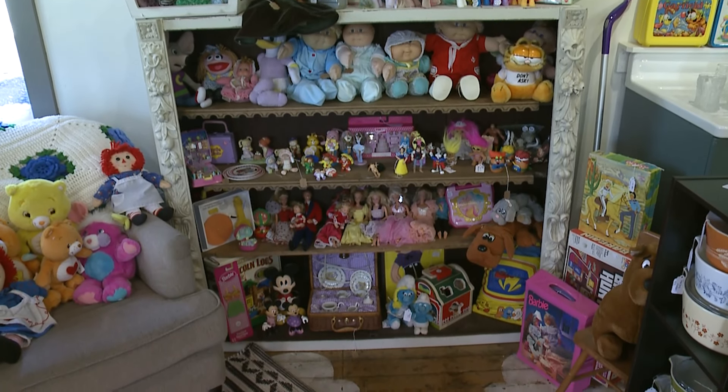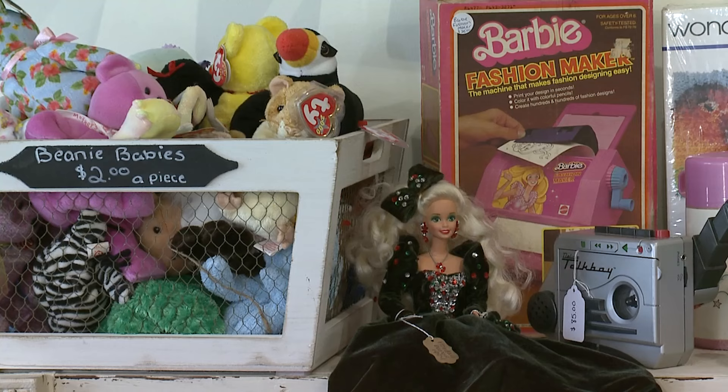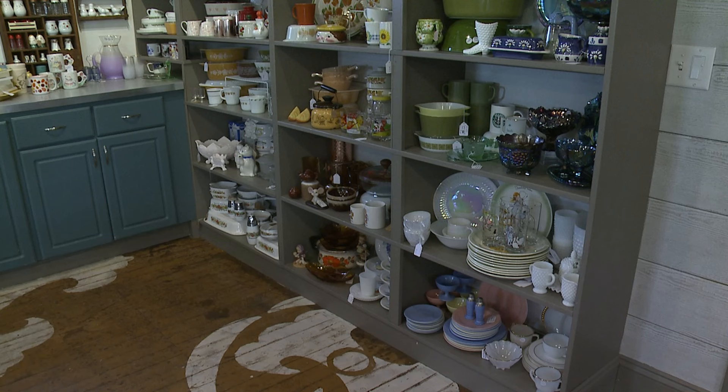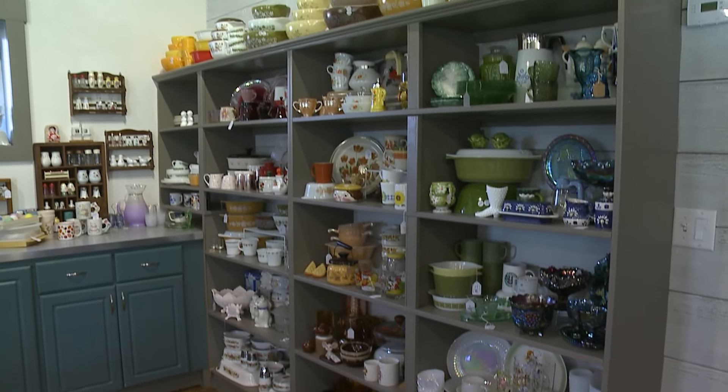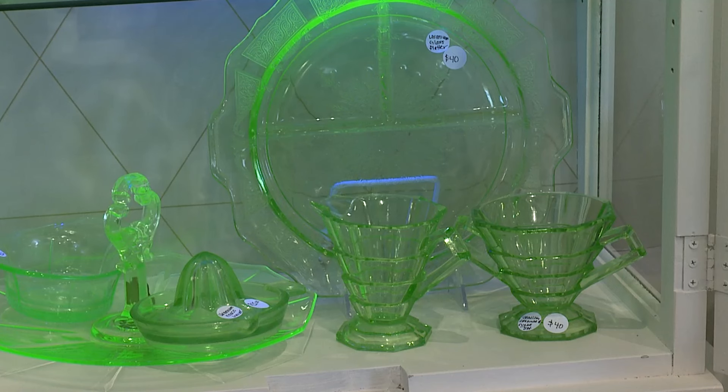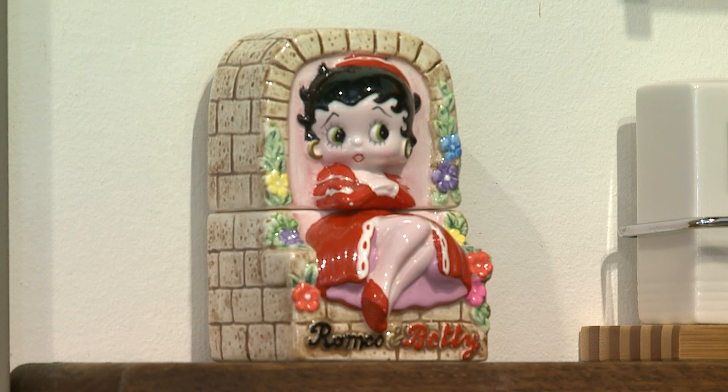Nostalgia is a big reason why we love vintage so much — it just takes you back to a time and place where you have great memories, whether it's standing in your grandma's kitchen on a step stool or mixing pancakes in a Cinderella Pyrex bowl. It just brings you back to such great memories.